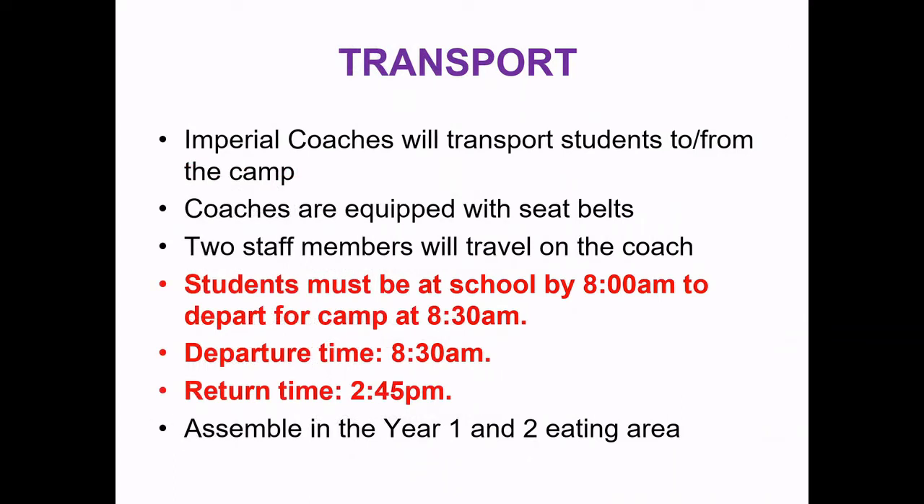Transport for our camp will be by coach — Imperial Coaches — who will transport students to and from the camp. These coaches are equipped with seat belts and will have two staff members travelling on each coach. It's really important that we depart on time, so we ask students to be there by 8am for an 8:30 departure. Students will return before the bell on the allocated day, approximately 2:30 to 2:45. We ask that students assemble in the Year 1 and 2 eating area.